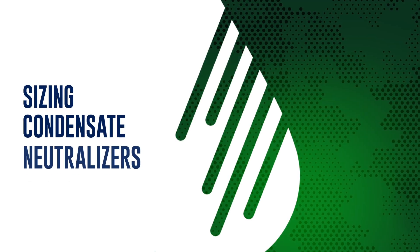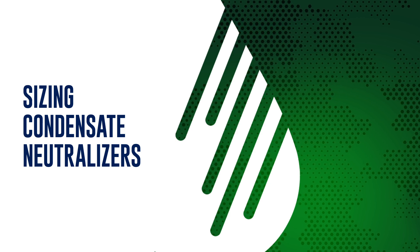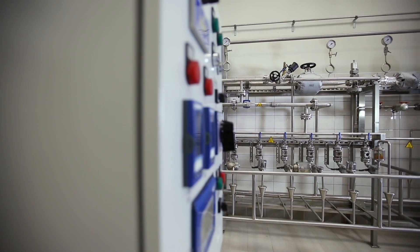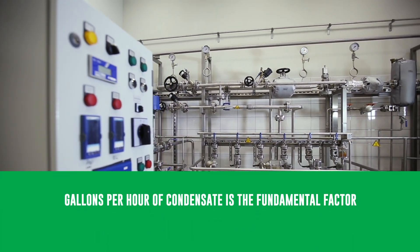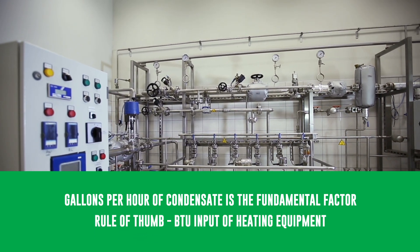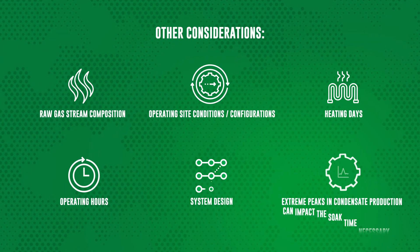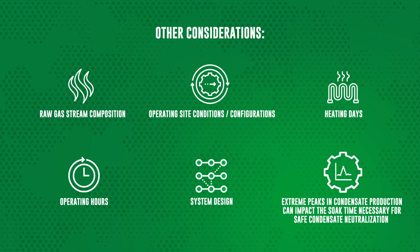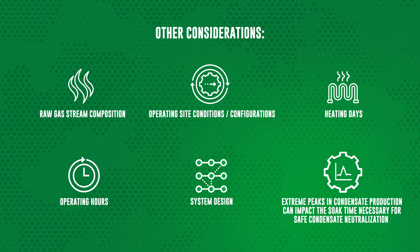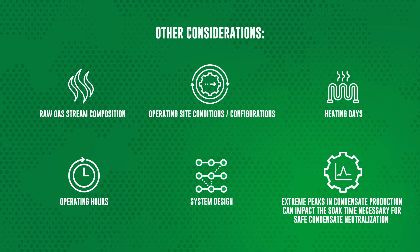Neutralizers are not one-size-fits-all, though. It's important to pick the right neutralizer that can handle the amount and strength of the condensate produced in each installation. To figure out which neutralizer is best, installers should focus on the estimated flow rate of condensate, which is based on how efficient and powerful the heating equipment is. There are other factors to consider, like the composition of natural gas being burned, the setup of the site, operating hours, heating days, and even the type of heating system. All these factors can play a role in picking the right neutralizer.